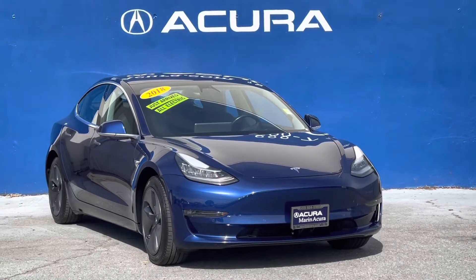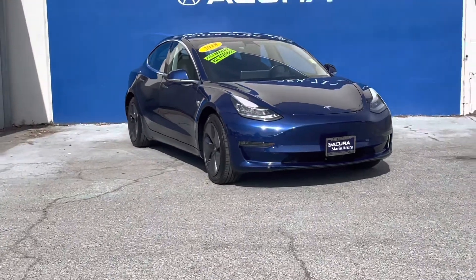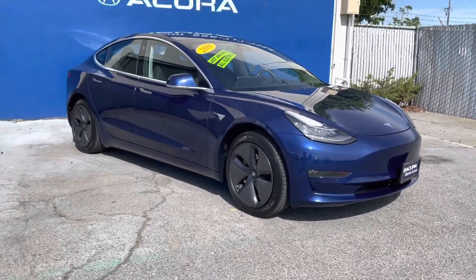Hello, my name is James and I'm a product specialist here at Marin Acura in Corte Madera, California. Today we will be looking at a 2018 Tesla Model 3 long-range battery in rear-wheel drive.